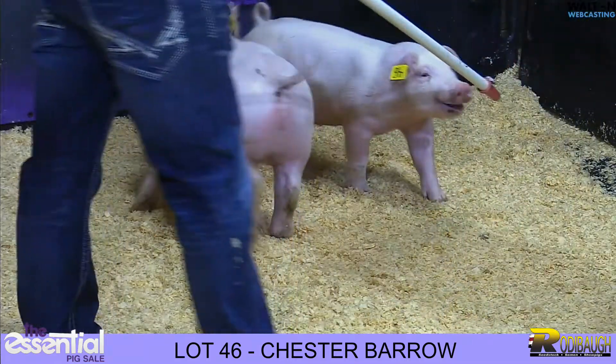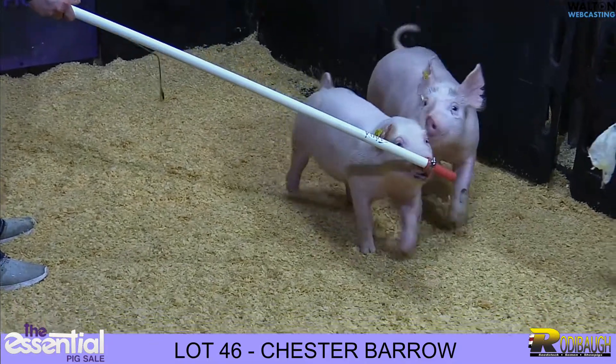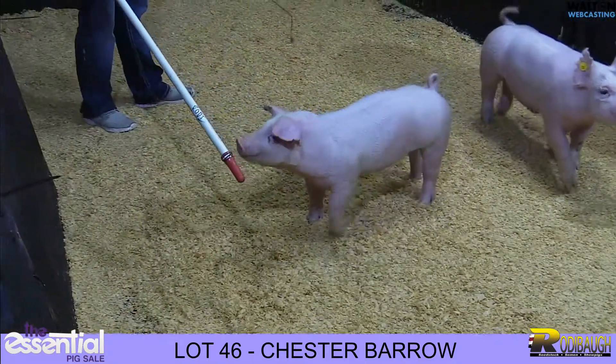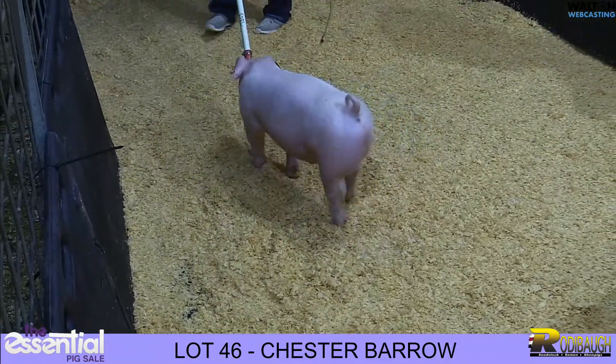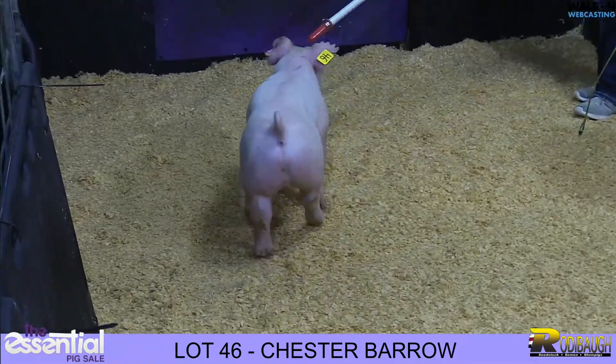Last up, Chester bear is getting on the stick here — another littermate to lots 44 and 45 that we just did. This is lot 46, again the cover boy, who is another really high quality kind of bear that has that immaturity to him. You need to come and evaluate these and maybe you'll rank them out differently.